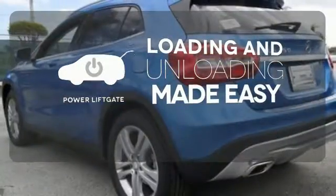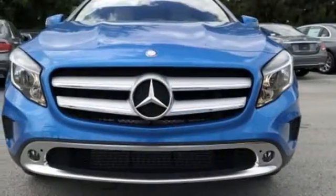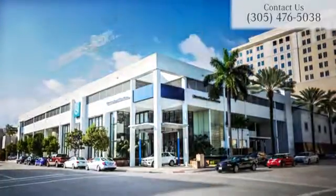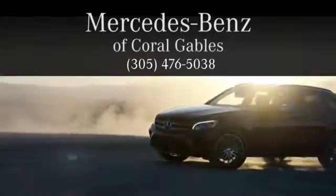Loading and unloading your vehicle just got easier with the power liftgate. Small size, big ability. Come in for a test drive at Mercedes-Benz of Coral Gables — we look forward to your visit and deliver excellence at every mile.